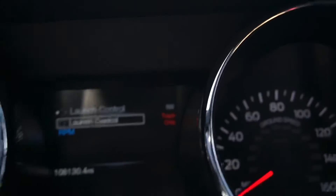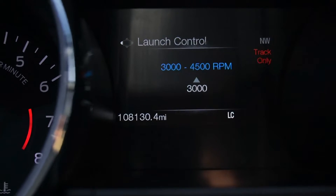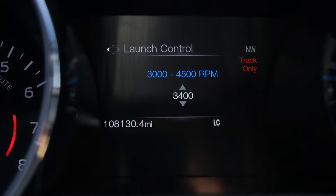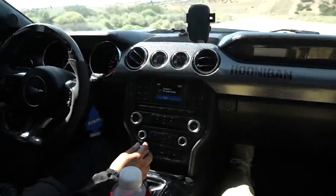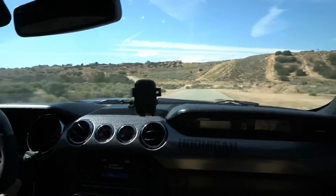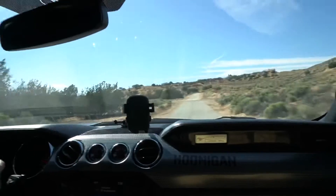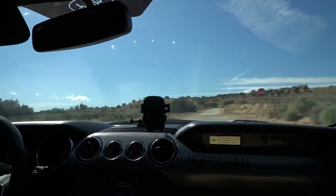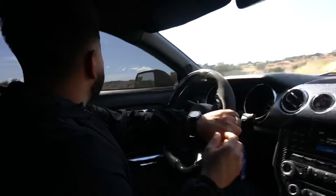I'm going to show you guys the launch control. Once you're in that setting, you click the launch control, you click the RPM that you want to set it to — we're going to set it to 3,000. Yeah, that feels good. It sliced a little bit at the beginning — it gripped up and then caught on. So that's basically the launch control. Obviously we could go higher, but wearing a Mustang, we do not want to hit a crowd.